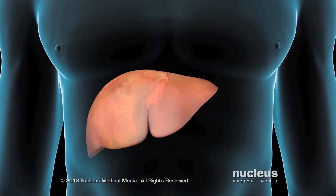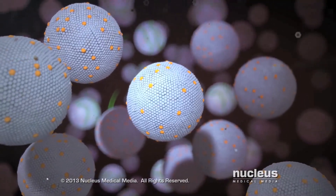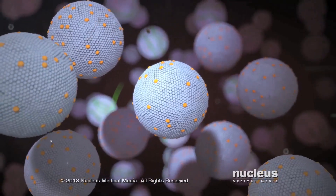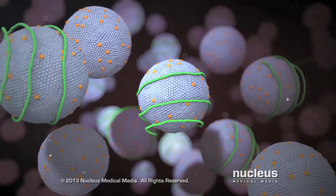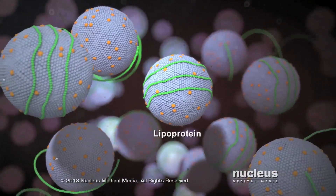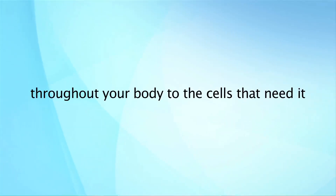From your liver, your lipids are not able to move through your bloodstream without some adjustment. To enable their movement, your liver wraps certain proteins around the lipids. The resulting new molecule, called a lipoprotein, can move through your bloodstream and throughout your body to the cells that need it.